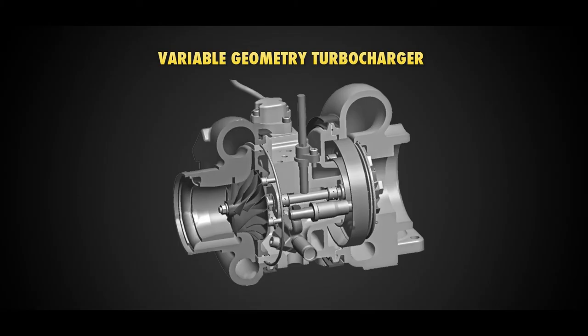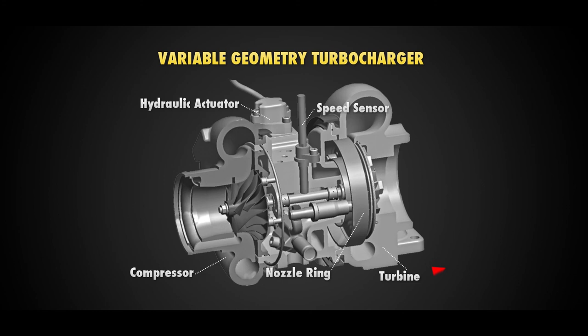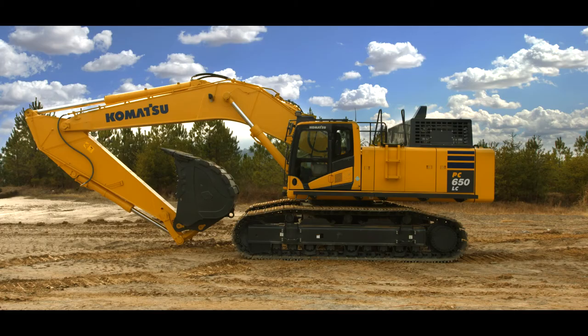Using SCR also provides a dynamic reduction of EGR, improving combustion and reducing exhaust levels. Another feature is the variable geometry turbocharger with an improved propeller design, using hydraulic technology for variable control of airflow, providing optimal power and efficiency.